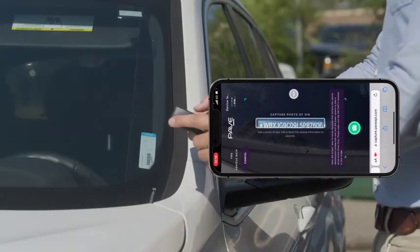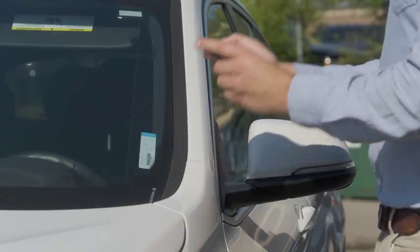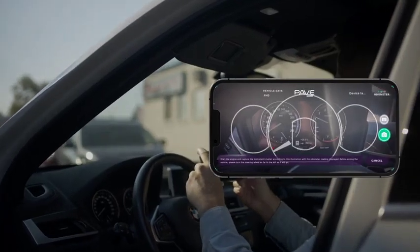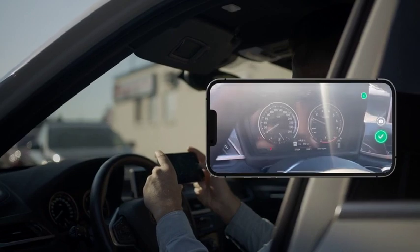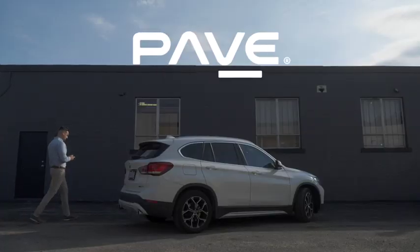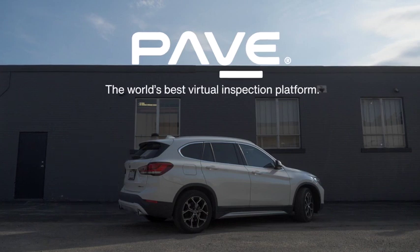If you can take a picture with a smartphone, you can inspect any vehicle, anywhere, with greater consistency, accuracy, and transparency for less. Eliminate the need for on-site trained inspectors once and for all. Meet PAVE, the world's best virtual inspection platform.